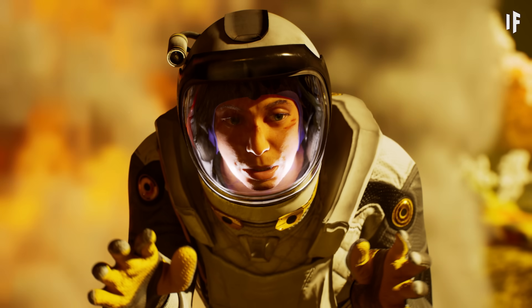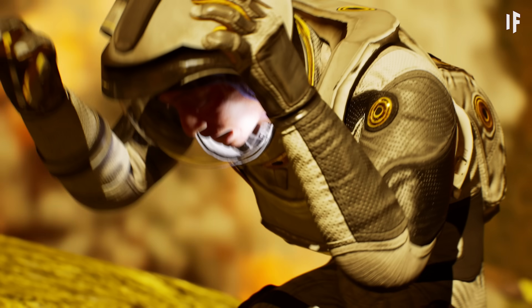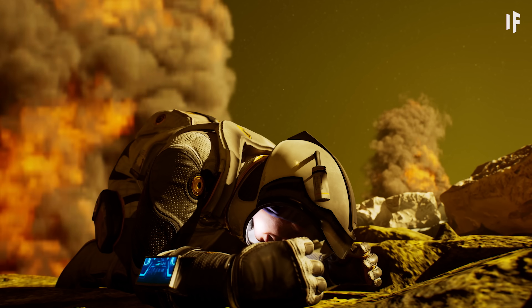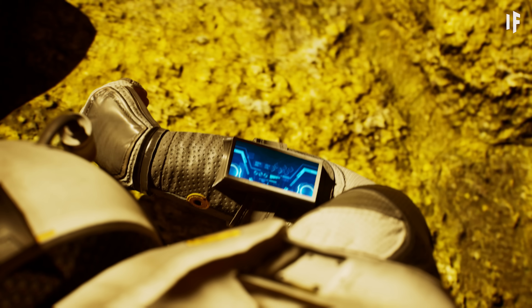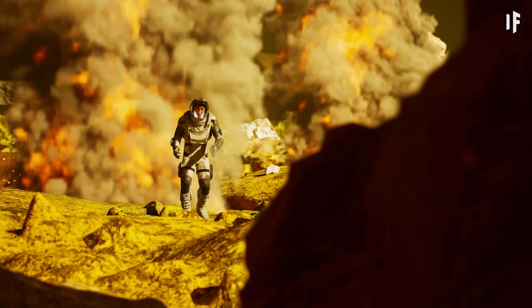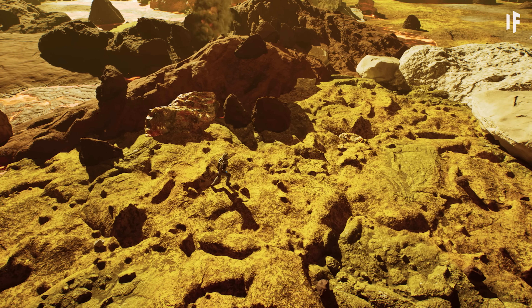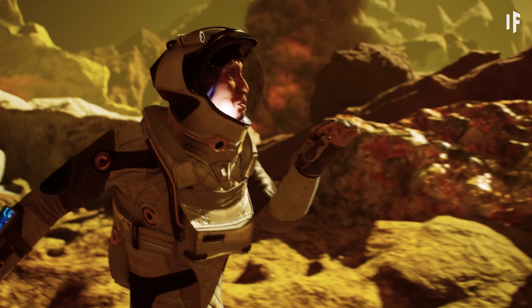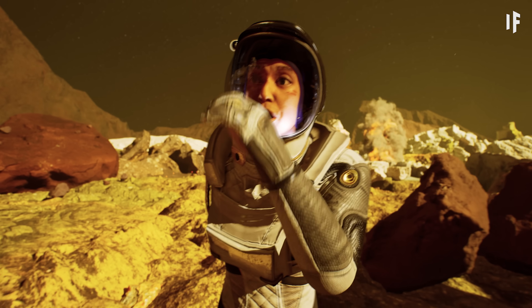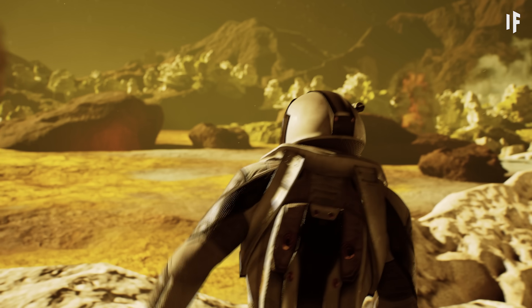Rico! Take me somewhere safe! Locating a geologically stable zone. Io is the most volcanically active body in the solar system. Really? You don't see? Thank you, Rico! Some eruptions are hundreds of kilometers high. Thanks!